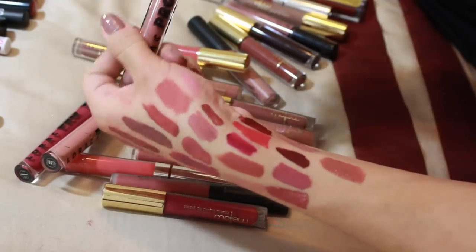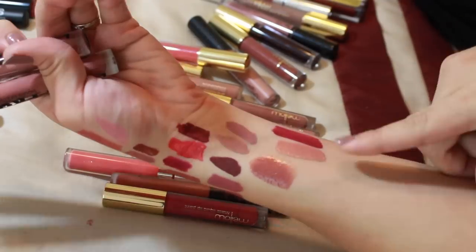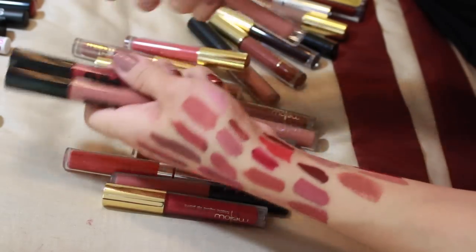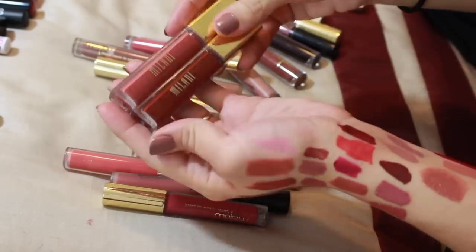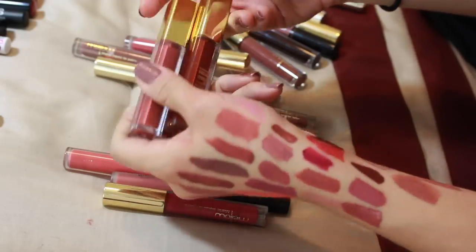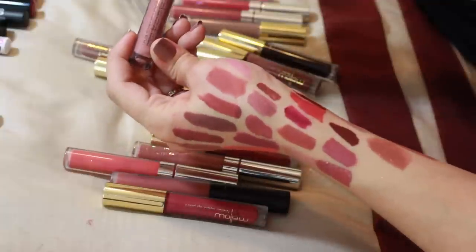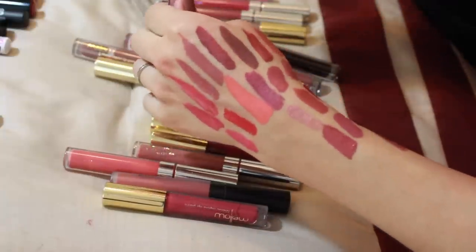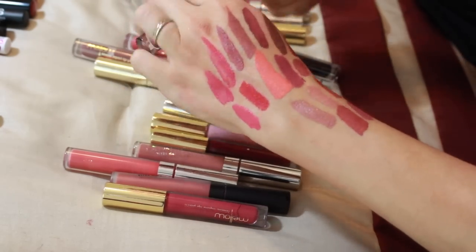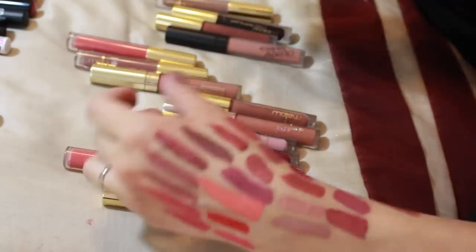These are from Lorac Pro liquid lipsticks — oh, one of them actually looks like it's gone bad. Those three don't look good at all. I'm just keeping the lightest shade, Nude Rose, and getting rid of Dusty Rose and Mulberry. I have two Milani liquid lipsticks — Crush (dark) and Beloved (light). Crush was a little too dark for me so I'm keeping Beloved and getting rid of Crush. Also Lip Lingerie in Bedtime Flirt — I need to wear this more carefully to form an opinion, so I'm keeping it.